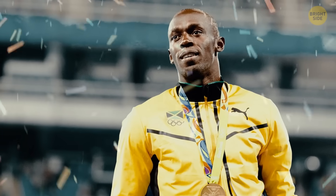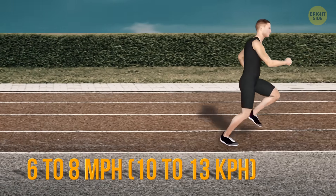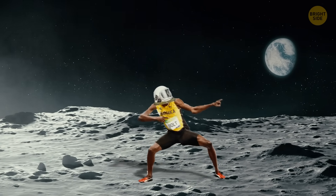Sadly, we can't all be Usain Bolt. The average person runs at a speed of 6 to 8 miles per hour. But maybe there's a planet out there where you can beat the famous Jamaican sprinter's records.